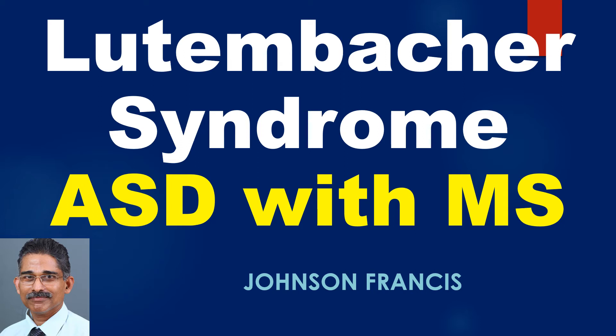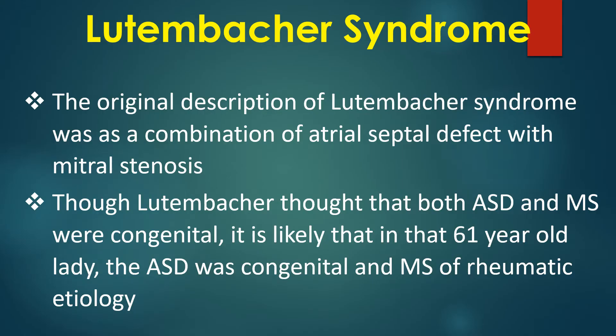Lutenbacker syndrome is a combination of atrial septal defect with mitral stenosis. The original description was as a combination of atrial septal defect with mitral stenosis. Though Lutenbacker thought that both ASD and MS were congenital, it is likely that in that 61-year-old lady, the ASD was congenital and the MS was of rheumatic etiology.